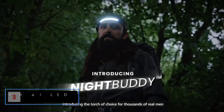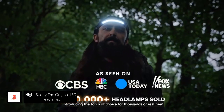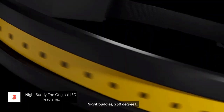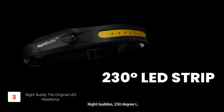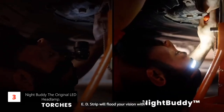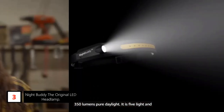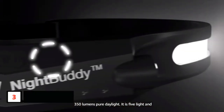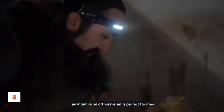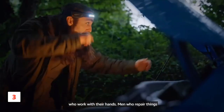At number 3: the Night Buddy, the Original LED Headlamp — your ultimate companion for outdoor adventures. This rechargeable flashlight is a camping essential and backpacking must-have that outshines the competition, providing illumination that is 4x brighter than other headlamps. With 5 versatile light modes, the Night Buddy adapts to your every need, making it an indispensable piece of hiking gear. Equipped with a powerful rechargeable battery, this headlamp ensures you never run out of light when you need it most.